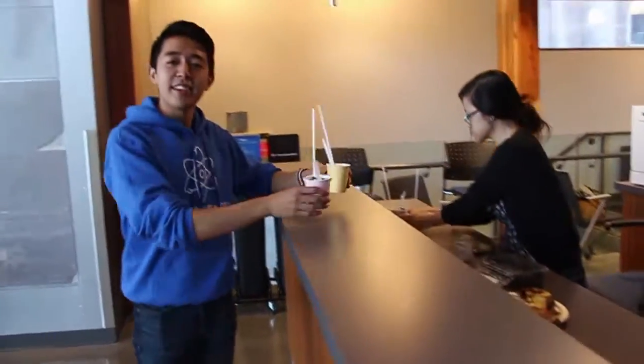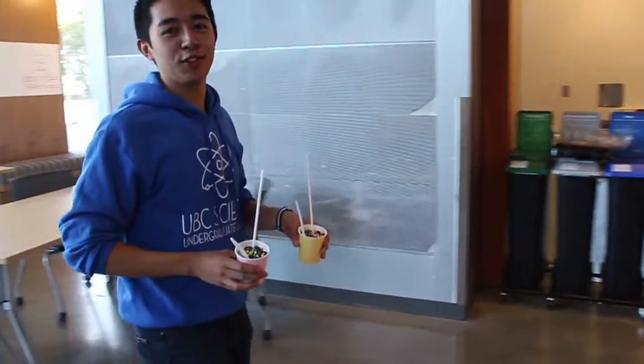So here at Lada, we have our own kitchenette complete with a bunch of fridges, freezers, and a coffee maker. And this is where we keep things like ice cream and other things that we'll be handing out during first week.